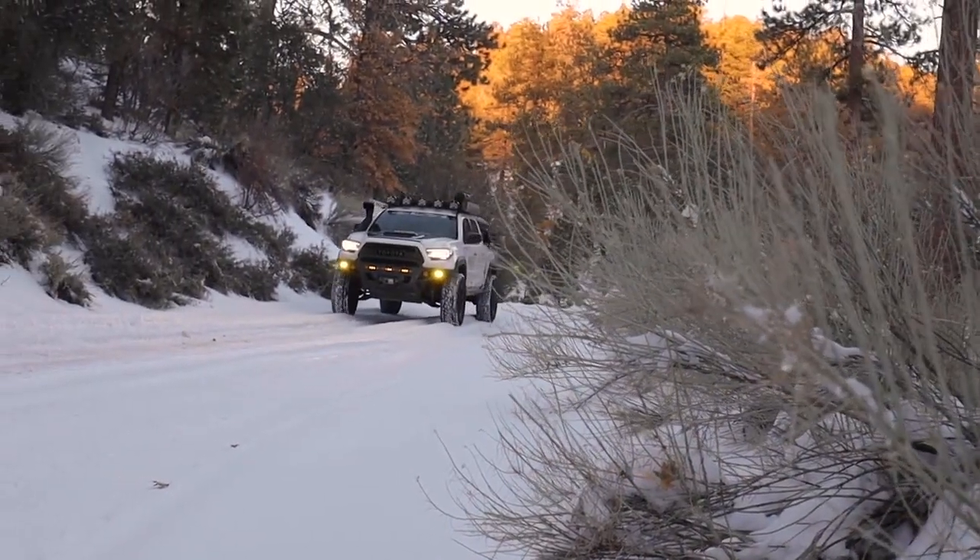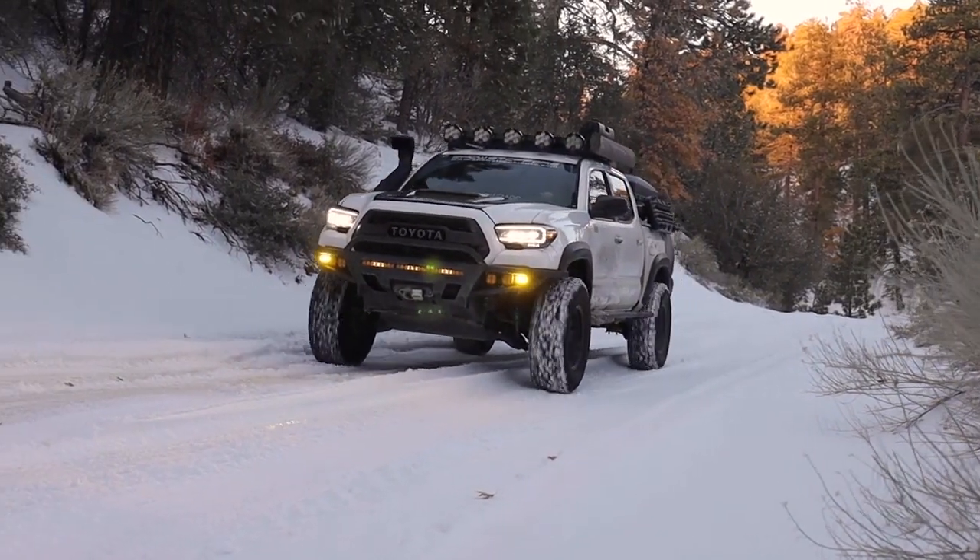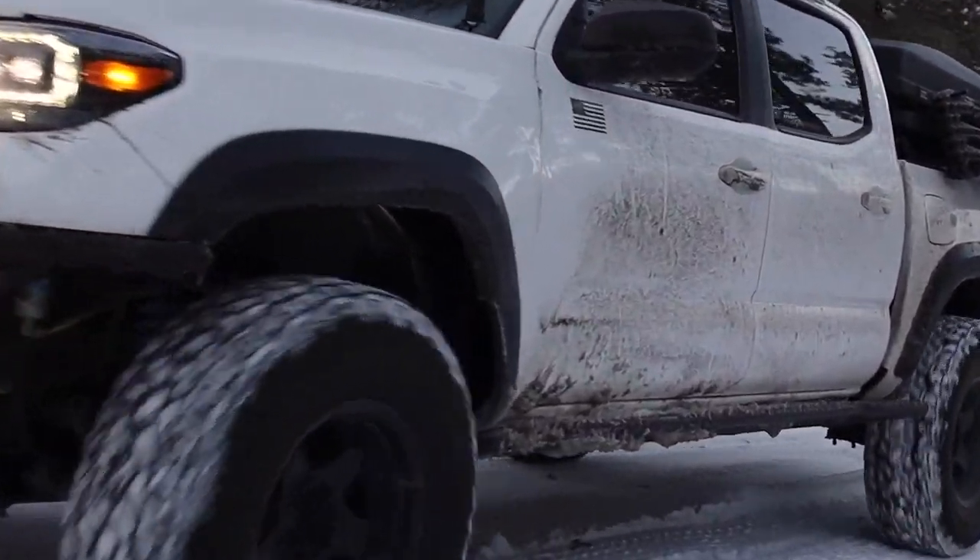What's going on guys? George here with another video, welcome back to the channel. Right behind me, you already know, my 2017 Toyota Tacoma. This is a truck that I've been building for about four and a half years now. Bought it stock and it's pretty much evolved to what it is today.